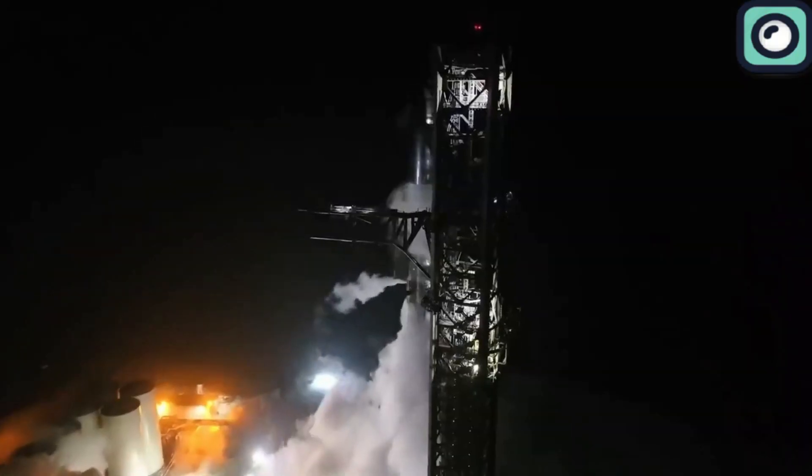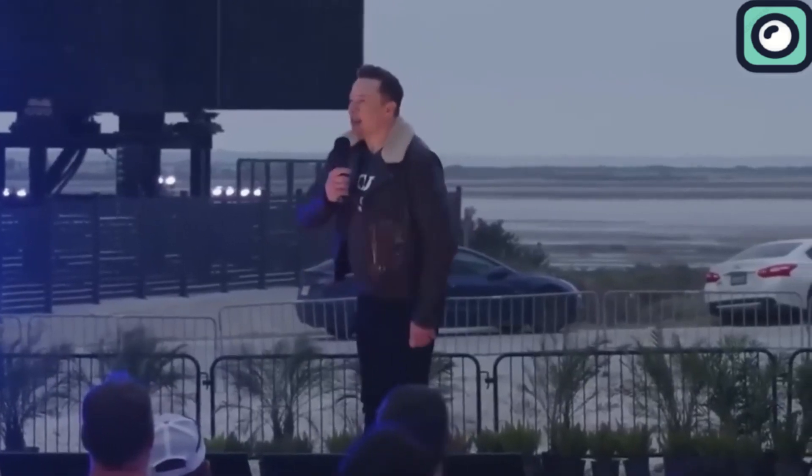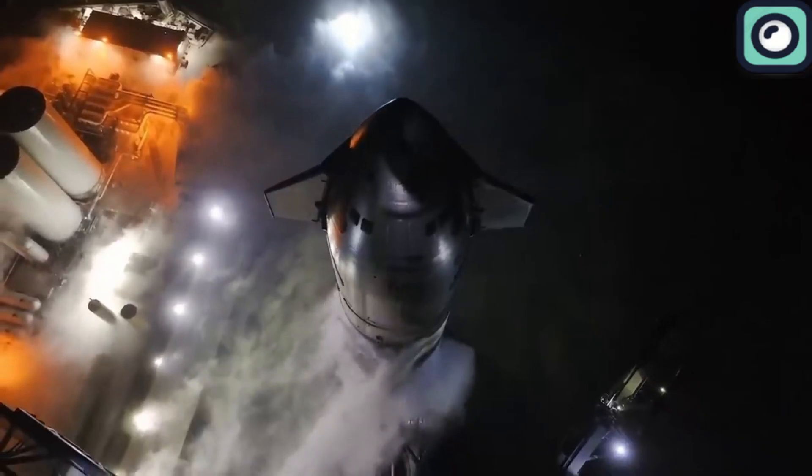We're in the final hours before SpaceX's third Starship flight test, and the company has just finished one of the crucial steps leading up to the launch. In this video, we're going to cover this latest action by SpaceX.